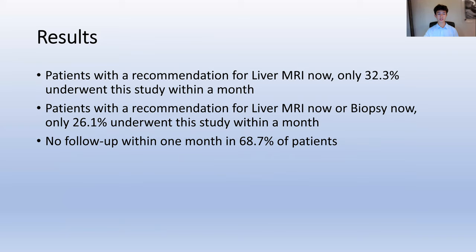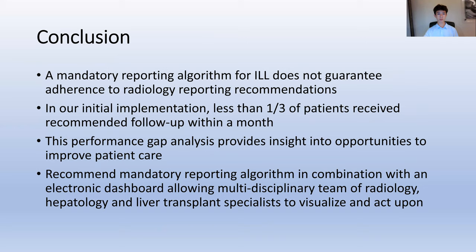Of those with a recommendation for liver MRI now, only 32.3% of patients underwent this study within a month, and only 26.1% of patients that had a recommendation for liver MRI now or biopsy now received this study within a month. No follow-up within one month occurred in 68.7% of patients.